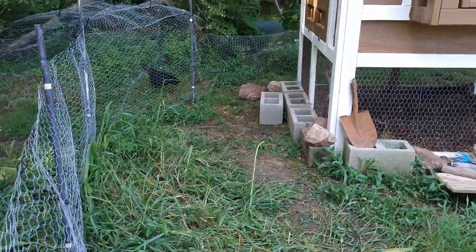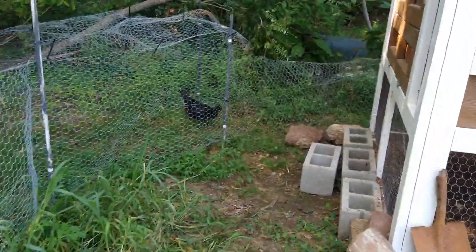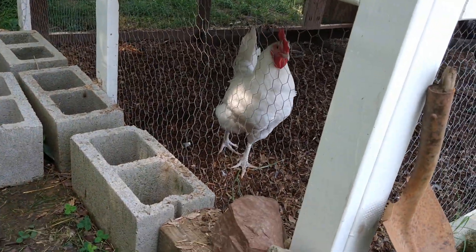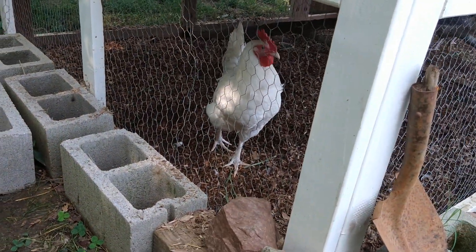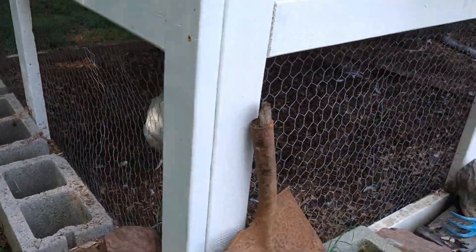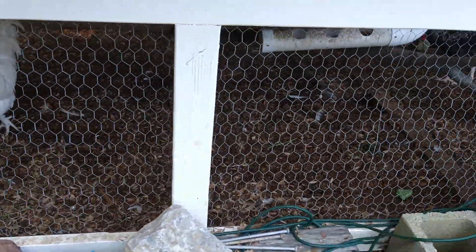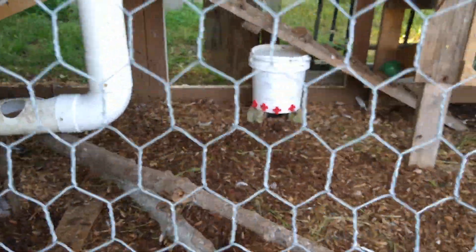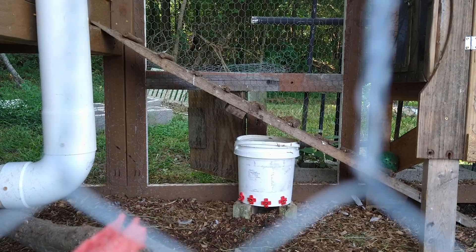The other chickens are sort of figuring it out. They tend to stand here at the end of the coop yard — that's Quattro — and stare and go, how do I get over there? And I tell them, you got to use the door. There's Spot, over by the water bucket right over there.